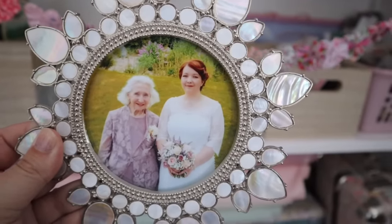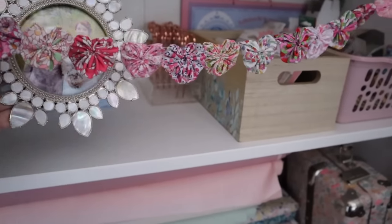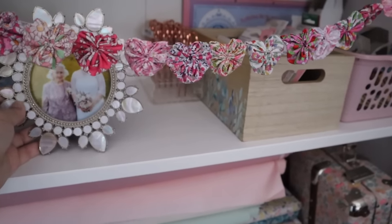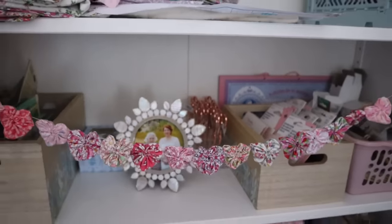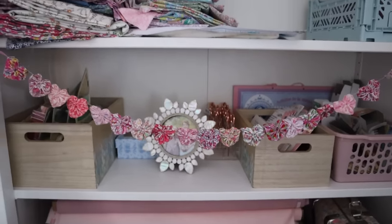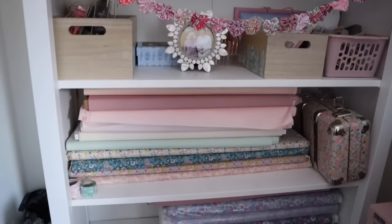This photograph of me and my gran on my wedding day will always be a special part of this sewing room. She was a big inspiration to me and she would have absolutely loved to have seen what I have created and my little shop and things like that. I do wish she could have seen that.